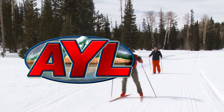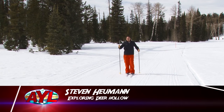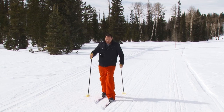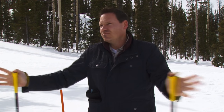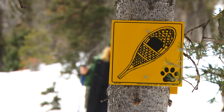Welcome back to At Your Leisure. We're out here on the Dixie National Forest at Deer Hollow — a 1,300-acre area dedicated to non-motorized recreation. We've been fat tire biking, snowshoeing, and now I'm trying my hand at cross-country skiing. This is an amazing place and easy to get to — right out of Cedar City on Highway 14. There's a turn-off and a brand new parking lot with all the accommodations you need. They're also going to be building a bathroom here within the next couple of months.